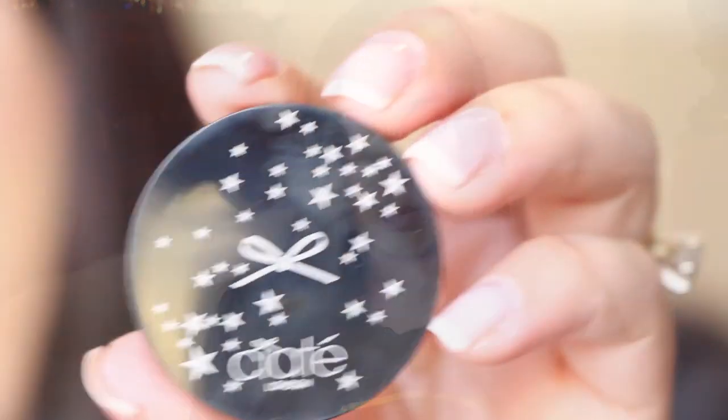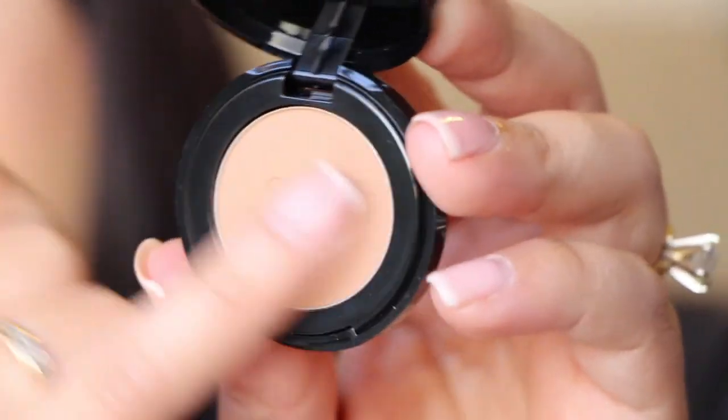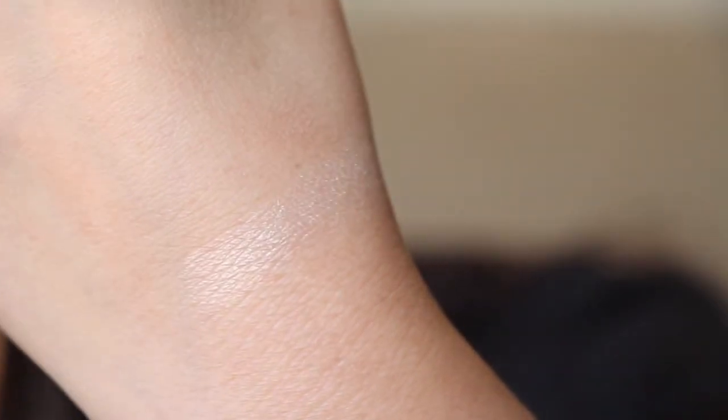We have three more items. From Ciate London, this is a bamboo bronzer — powder bronzer. This is a very nice, light bronzer and I'm excited to try this one out. Then from Elizabeth Mott, this is Show Me Your Glow — a shimmer highlighter that you can probably use as an eye shadow too. It's a tiny little sample, super soft, and it's a champagne-y, more golden highlight. Very nice.